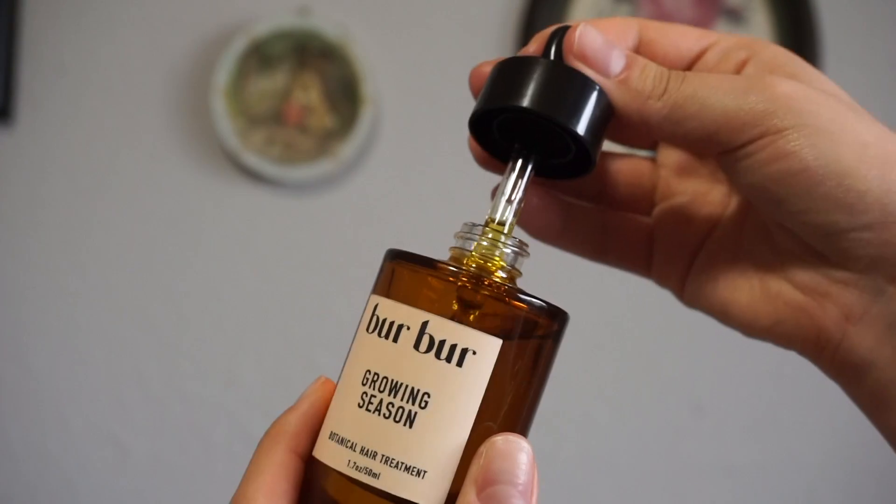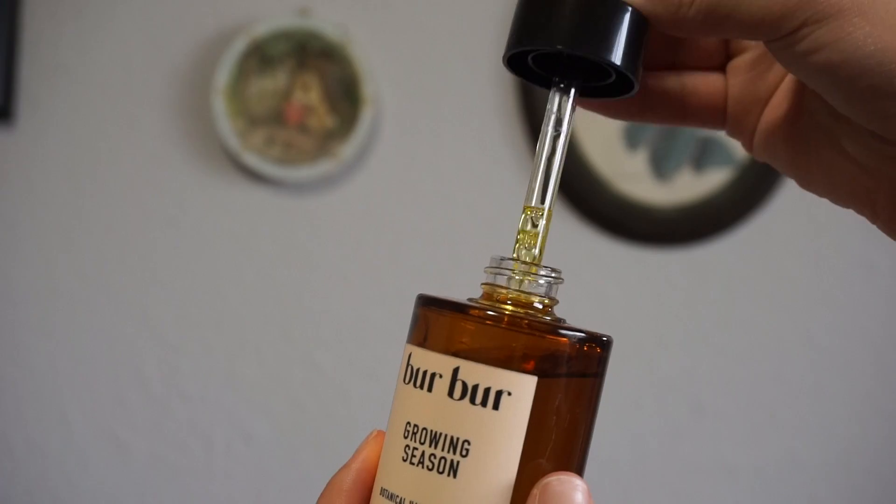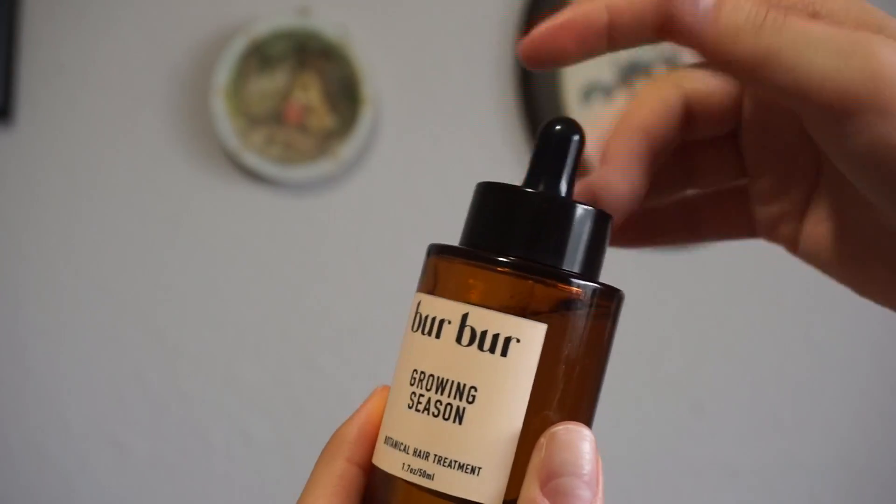I've been talking about scalp treatments a lot lately, and I really think this was the main thing that helped me grow my hair over this last year — obviously other than just letting it do its thing and keeping it healthy. Scalp treatments are great for stimulating hair growth, keeping your scalp nice and healthy, preventing dandruff, and preventing inflammation. Today I'm using the Berber Growing Season Hair Oil. The main ingredient is burdock oil, which is great for preventing dandruff and inflammation and helps to stimulate hair growth.